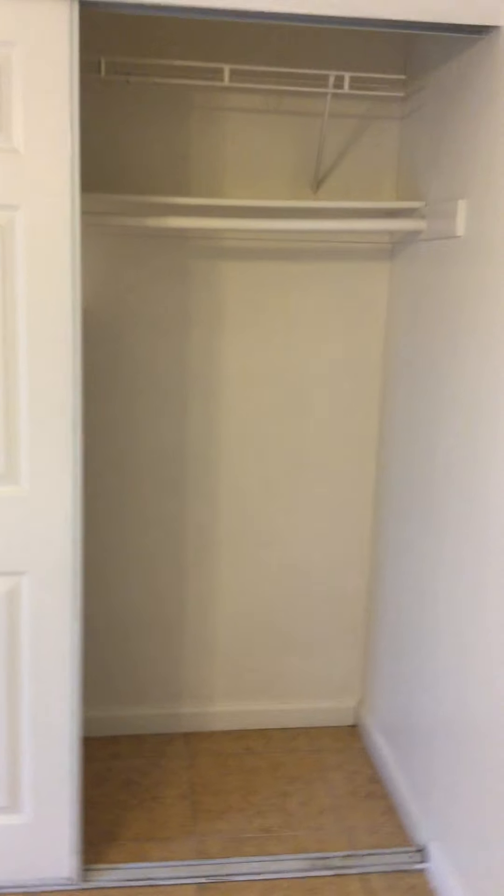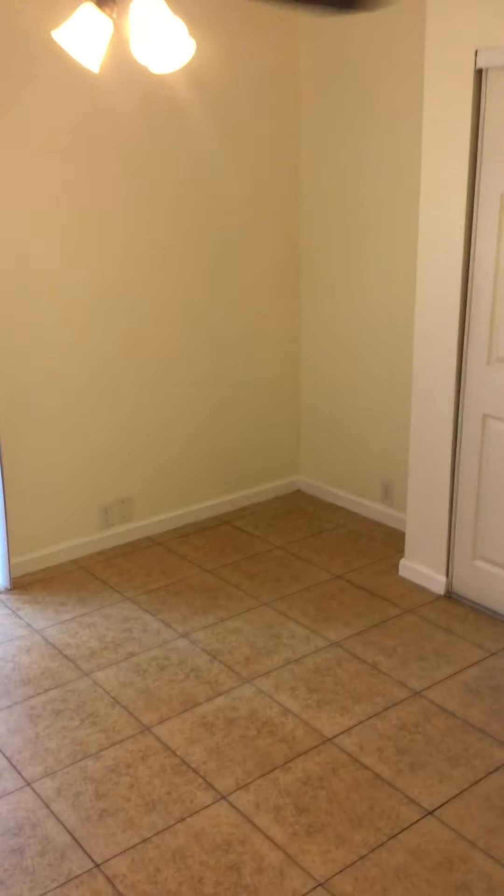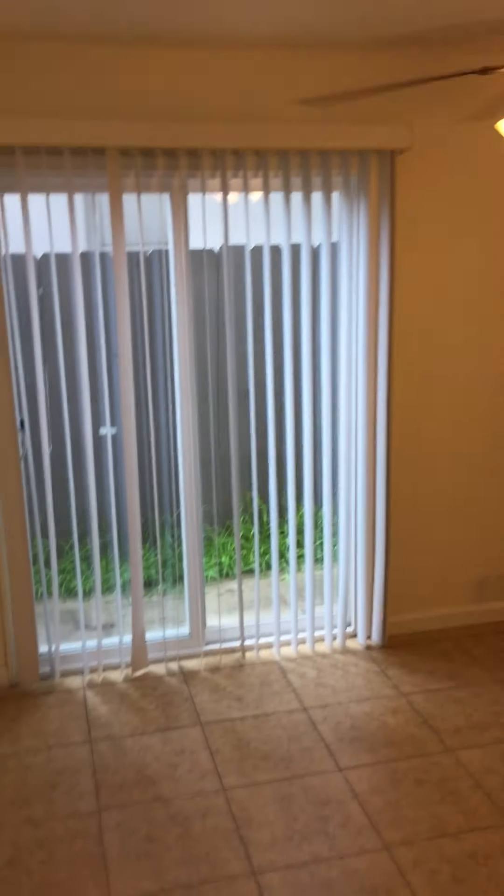Right past the bathroom we have your first bedroom with access as well to the outside. Big enough for a queen bed.